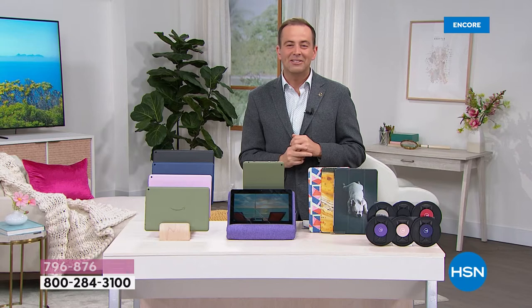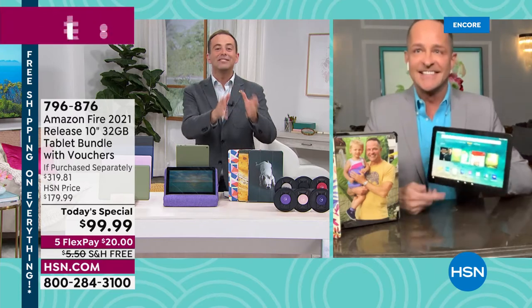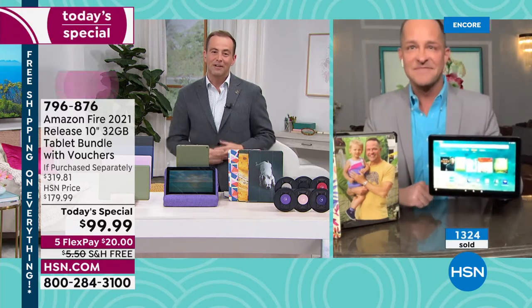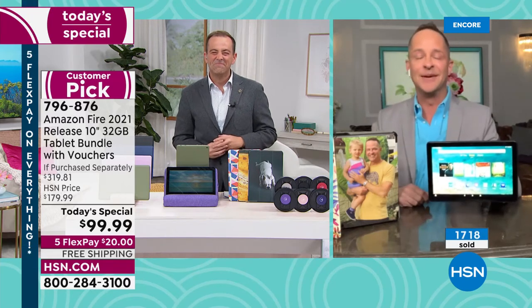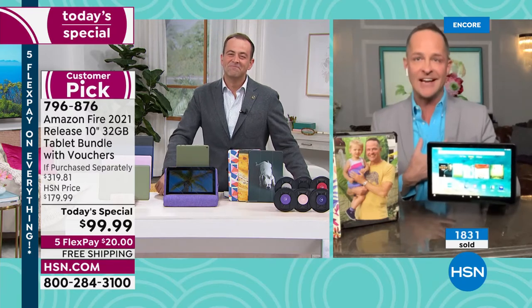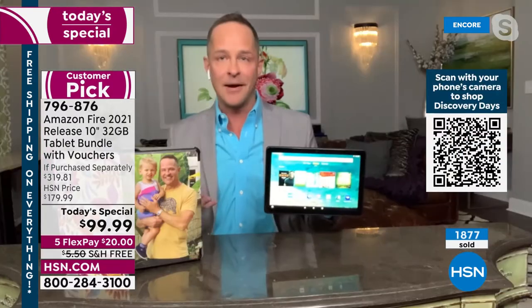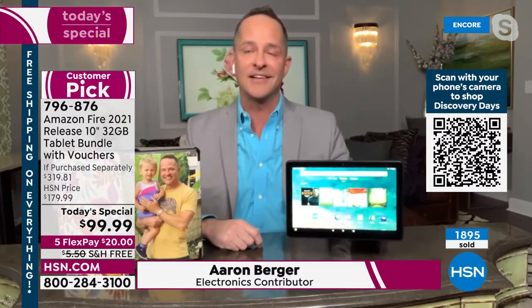Our special guest Aaron Berger joins us live — the lowest price found in the United States on the best-selling tablet. Aaron, as a representative from Amazon, having been at HSN bringing great products for 15 years, nothing is more exciting than this. You know how much tablets cost — hundreds and hundreds of dollars.